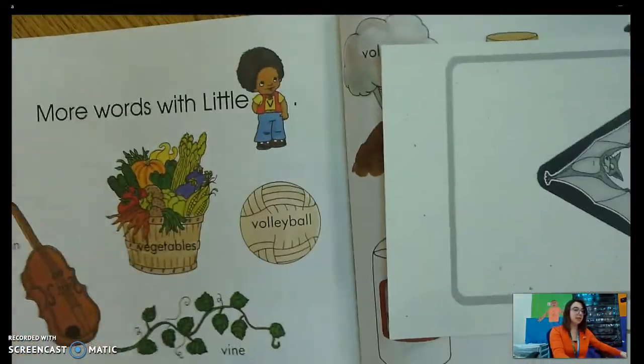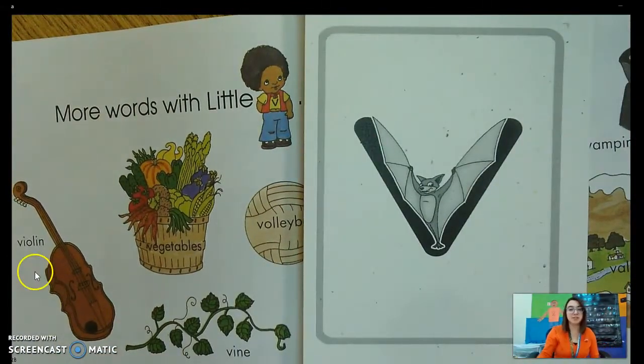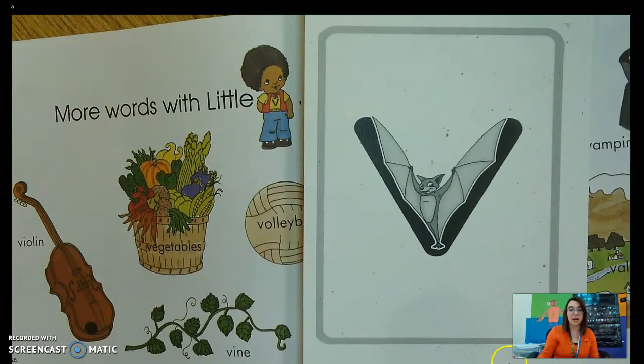Let's do some more words with little V. And we found our zoo friend — Vincent Vampire Bat. Vincent Vampire Bat flies around with his vampire teeth out and he goes mm, mm, mm. Can you get your vampire teeth out and put them by your mouth? Here we go — mm, mm, mm, mm. Very good.